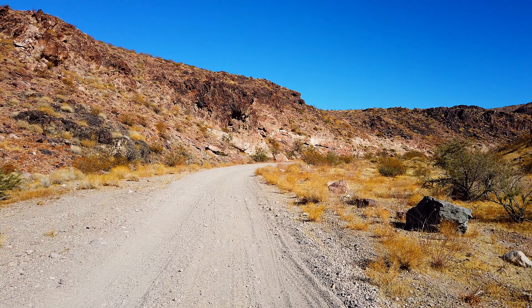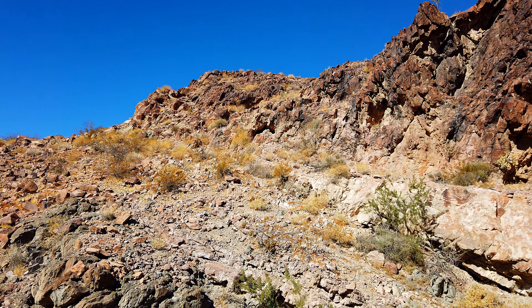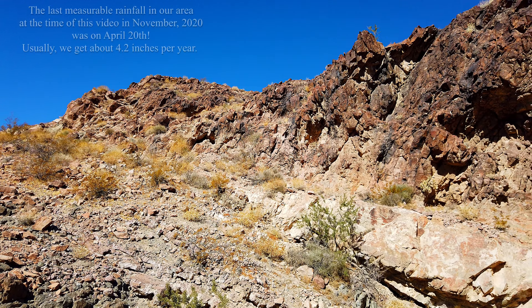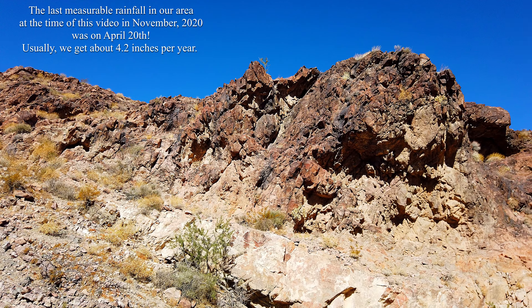ATVs and some motorbikes — probably off-trail stuff — can go through here. I don't know if it's legal or not, but they do it. And again, just a gorgeous blue sky as we usually get around here. And some of our rock formations.